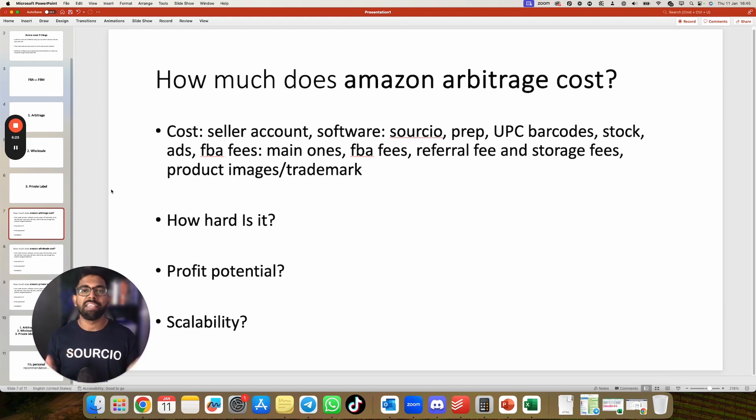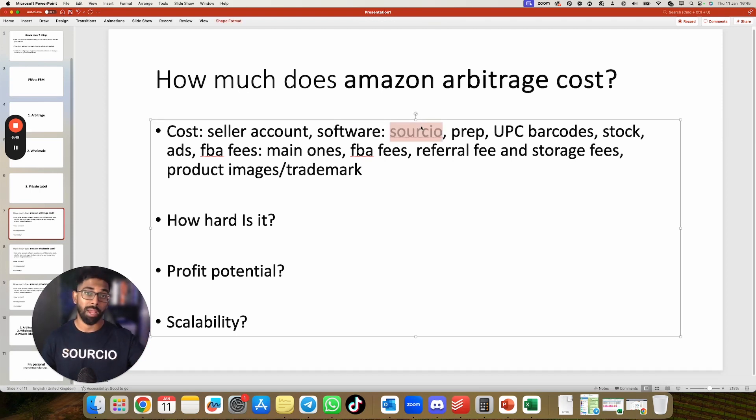Now let's break down how much each method costs, starting with Amazon Arbitrage. For arbitrage, you need a seller account — in the UK that's £25 excluding VAT, so £30 per month including VAT. You may want software like Selleramp Sas (Sas), which has a starter plan at $24.99 with a 40% discount using the code below. There is a cost for prepping products. UPC codes don't apply to arbitrage — that's more for private label. You do need stock, and you do not need to spend money on ads for arbitrage.